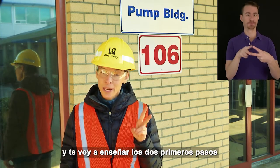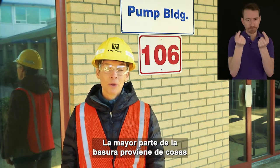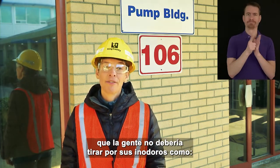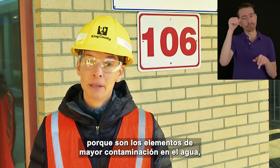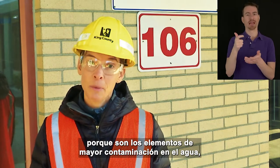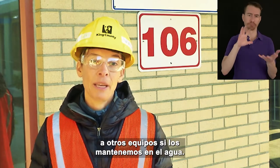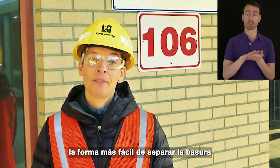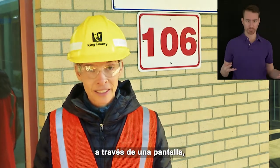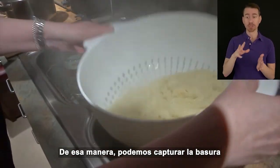Hello again, this is Kristen, and I'm going to teach you about the first two steps of cleaning the wastewater. The first step is focused on removing trash in the water. Most trash comes from things people shouldn't flush down their toilets, like wipes, tissues, and feminine products. We remove these items first because they're the largest pollution items in the water and easy to take out, and they would do a lot of damage to other equipment if we kept them in. The easiest way to separate out the trash is by passing the wastewater through a screen, similar to straining pasta, so we can capture and remove the trash.